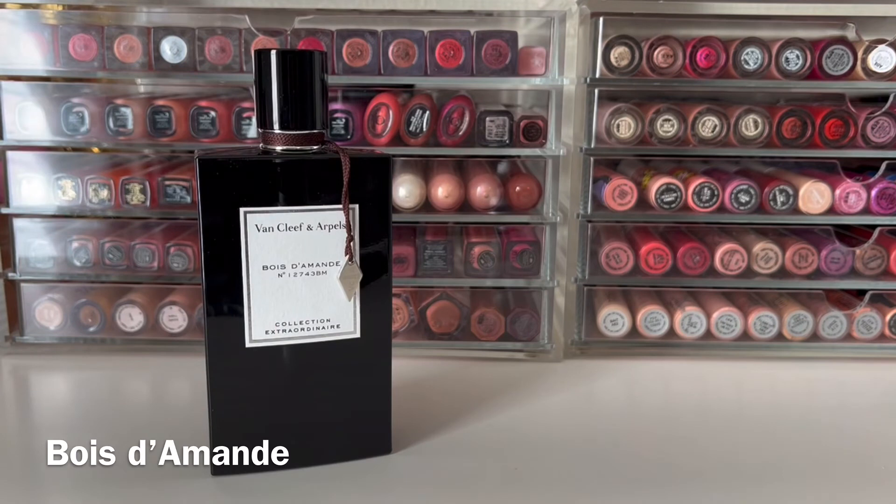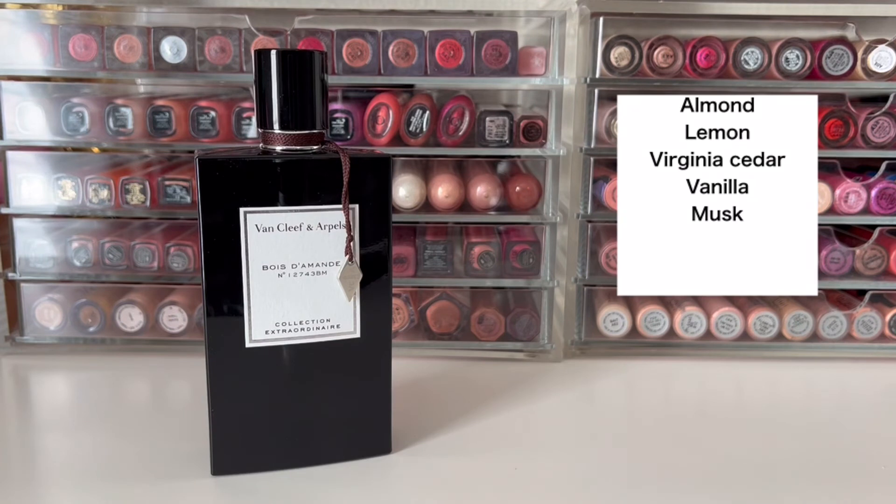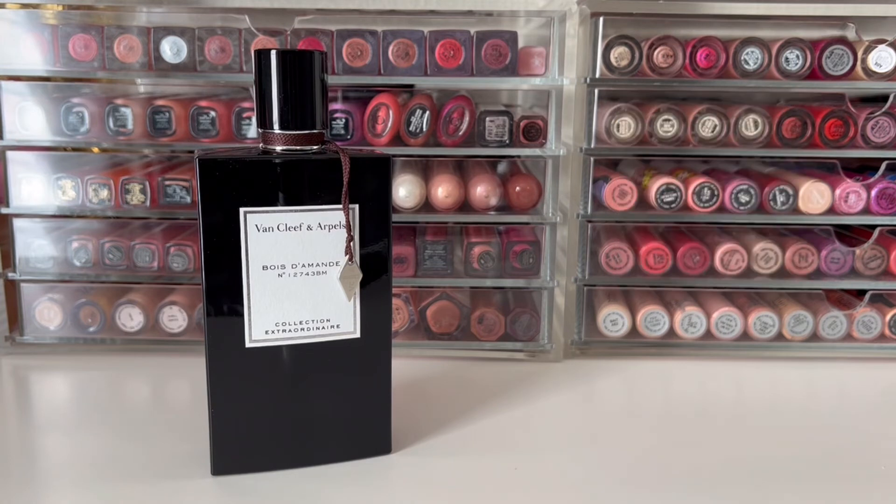Next up is Bois de Monde, released in 2020 for women and men. It has top notes of almond and lemon, a mid-note of Virginia cedar, and base notes of vanilla and musk. This opens with nice bright lemon and sweet almond — it has a creaminess and smells really edible, sort of like marzipan. As it starts to dry, the woodiness really comes in. This isn't a very complex scent — it smells like creamy almond with a little sweet vanilla over a woody base, with the lemon becoming less prominent over time. Overall, it's just a really lovely, delicious scent and I really enjoy it.